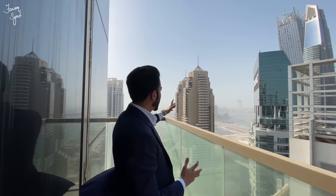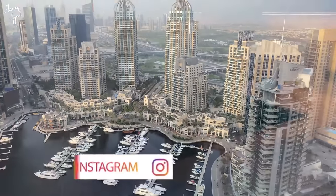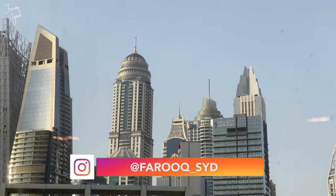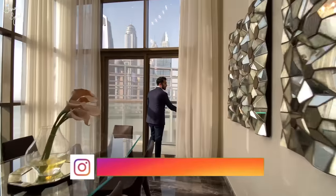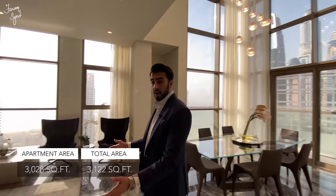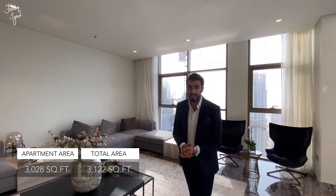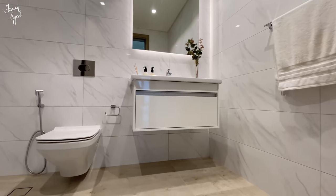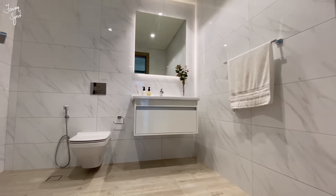From here we have beautiful views of Dubai Marina, the sea, and the Palm Jumeirah. Just to give you an idea of the layout: we have the informal living, dining, and kitchen just as we enter, and the formal living and dining over here with the double-height ceiling.